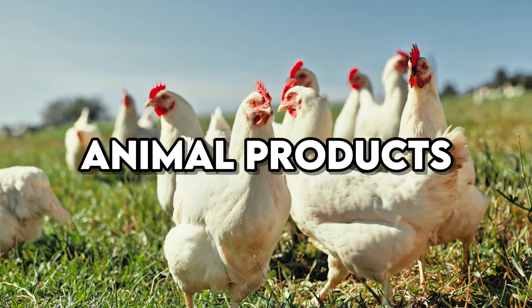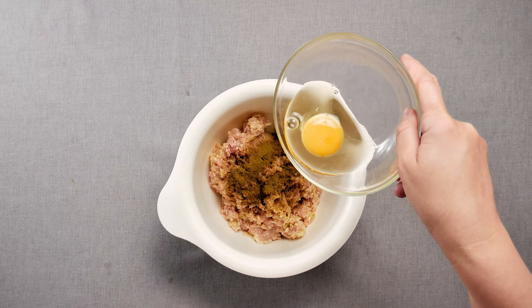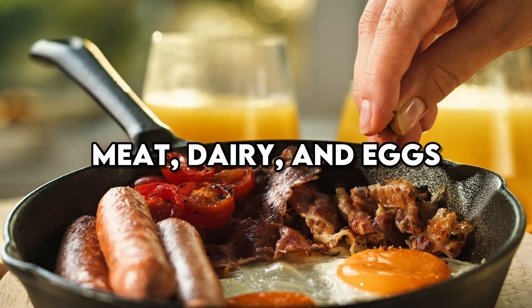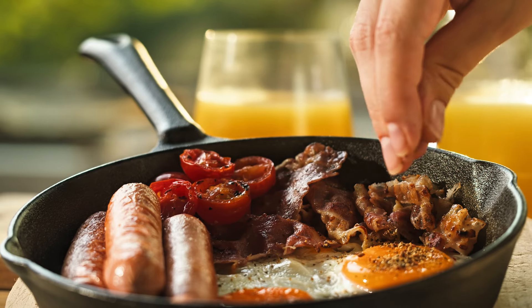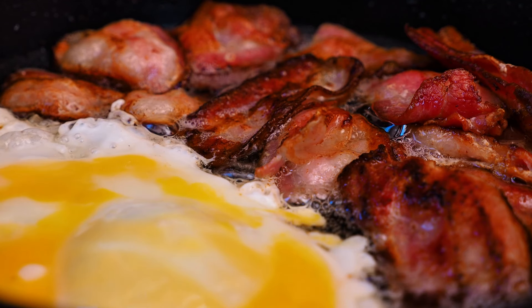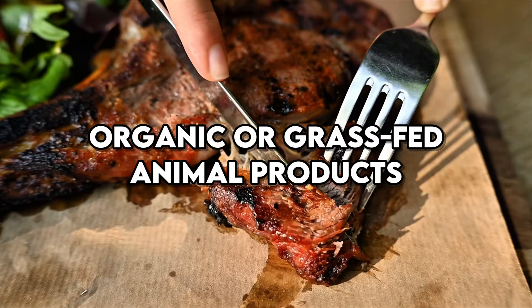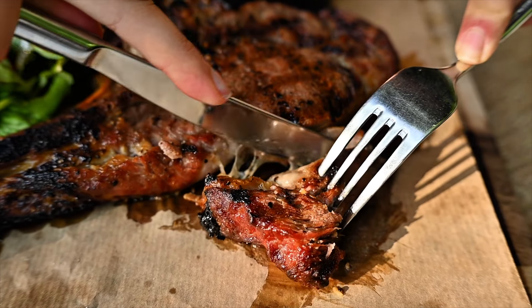Animal products can also be influenced by GMOs, as livestock are often fed GMO grains such as corn and soy. The impact of consuming meat, dairy, and eggs from animals raised on GMO feed is still a subject of ongoing research. Some concerns include the potential for changes in the nutritional content of these products and the introduction of GMO residues into the human diet. Choosing organic or grass-fed animal products can reduce exposure to GMOs and support better overall health.